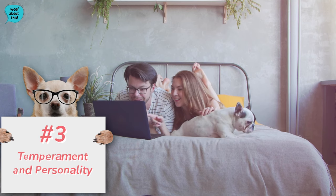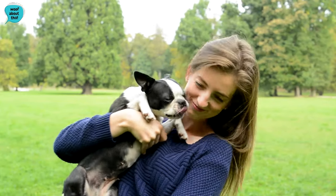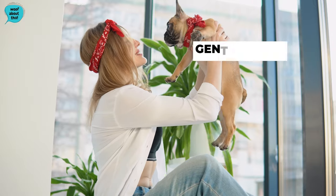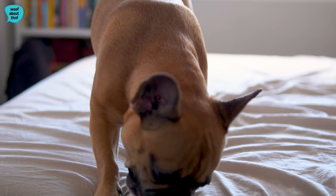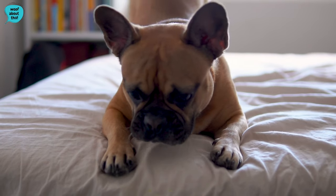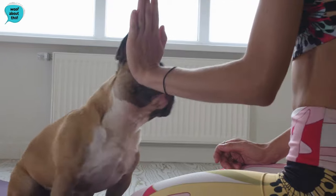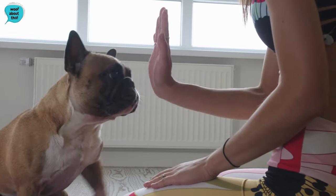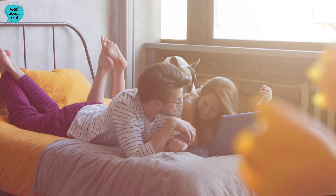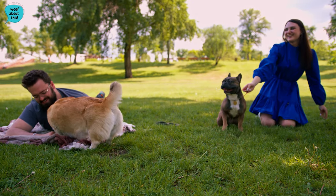Temperament and personality. French Bulldogs are renowned for their affectionate and sociable nature, forming strong bonds with their human companions and often seeking close physical contact. Despite their muscular appearance, Frenchies have a gentle disposition, making them excellent family pets and companions for individuals of all ages. Known as clowns in the cloak of a philosopher, French Bulldogs exhibit a playful and entertaining side, delighting their owners with charming antics. Their adaptable temperament allows them to thrive in various living environments, including apartments, as they are not excessively energetic but still enjoy a good play session. French Bulldogs are loyal and devoted, often expressing their love through cuddles and a desire to be near their owners.